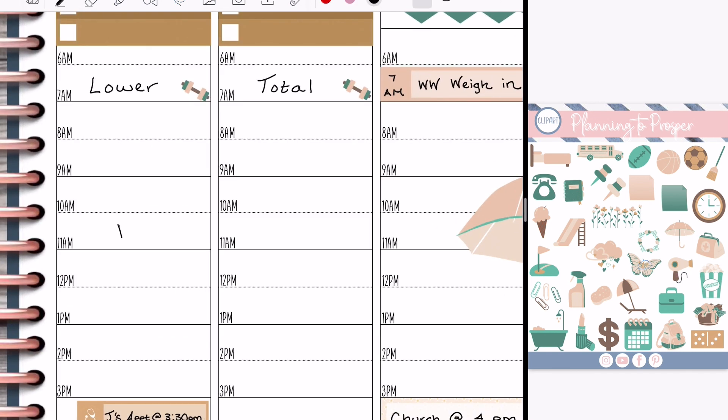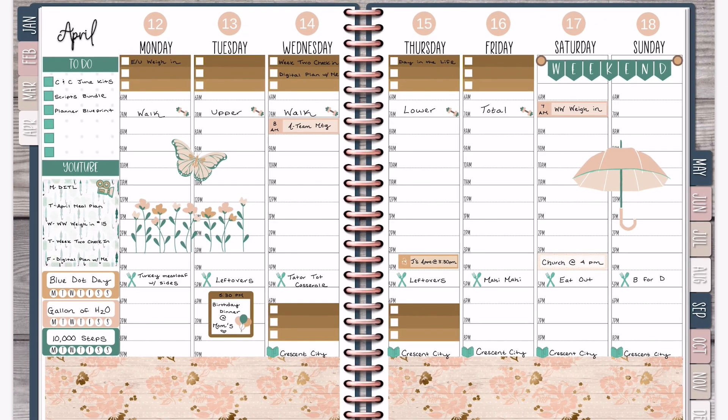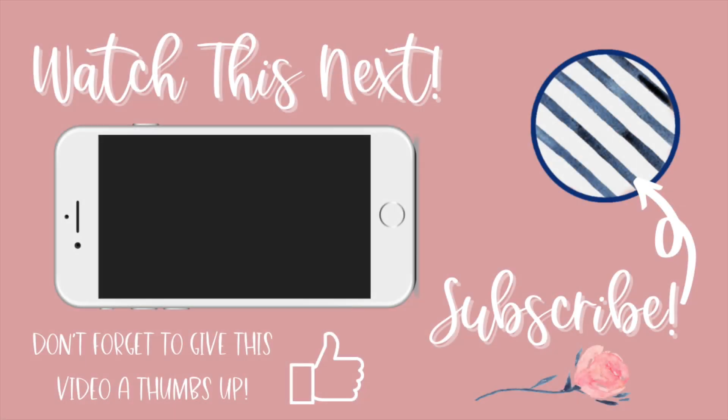That's pretty much it for this digital plan with me. I hope you guys enjoyed it and enjoyed seeing something a little different. Sorry if I'm a little scatterbrained — my brain is in a million different places. I'm also looking at Crescent City and wanting to read right now — I left off on quite a cliffhanger last night. I hope you guys are having a wonderful week, have a great weekend with fun things planned, and I will chat with y'all later. Bye!